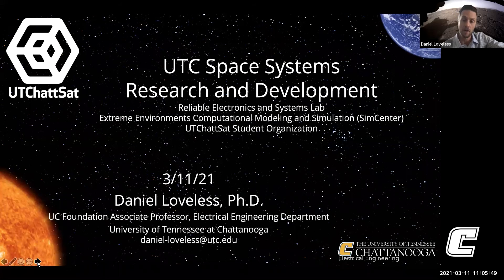I got my graduate degrees at Vanderbilt and my undergraduate degree at Georgia Tech. I have been studying space environments and specifically the use of electronics and microelectronics, small electronics, and space systems for the entirety of my career. Six and a half years ago, I had the opportunity to join UTC and start a program that focuses on the use of microelectronics systems in extreme environments — predominantly space systems.